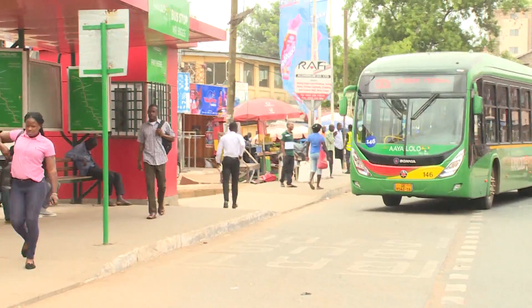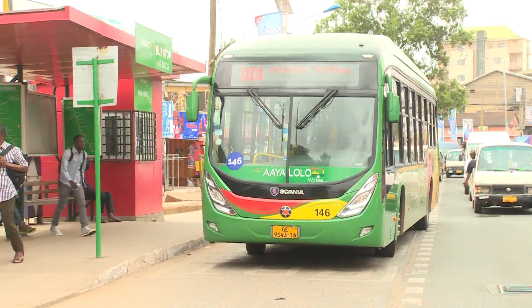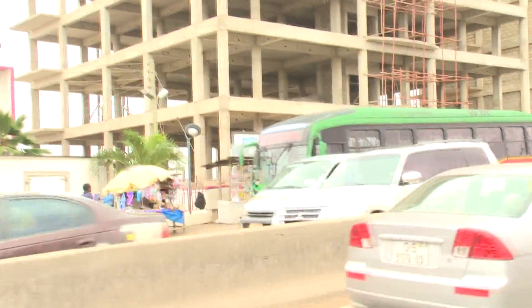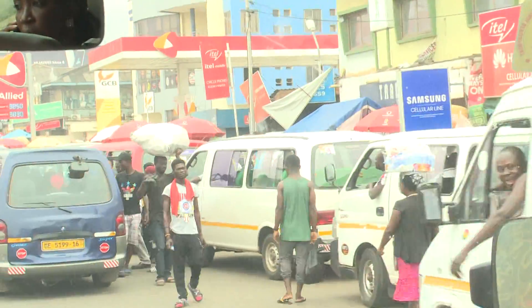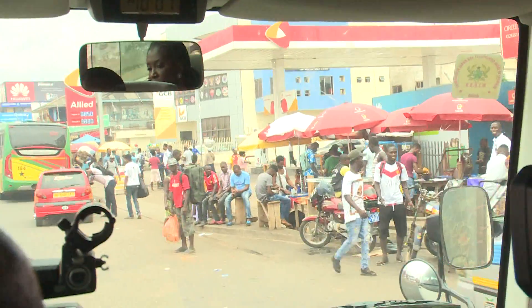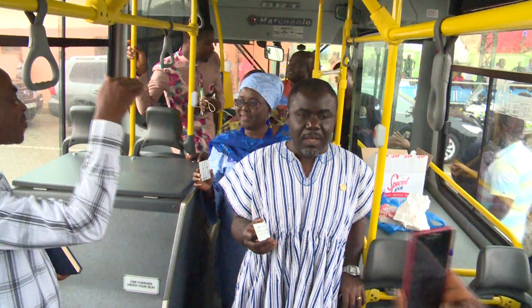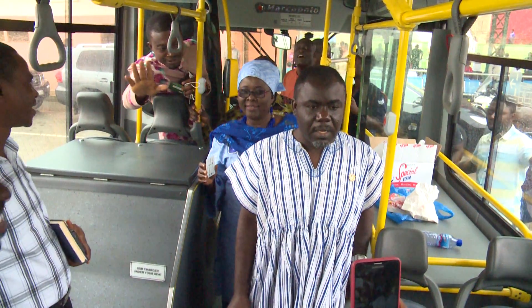On our way here at the Achimota station, it appears that commercial vehicles like trotro drivers are always competing with them on the road, overtaking them and even parking at their bus stops, which is really affecting their movement. There is also an Ayalolo card which enables users to board, pay and then move on. At any time when you have money on the card, you can board at any point and move on.